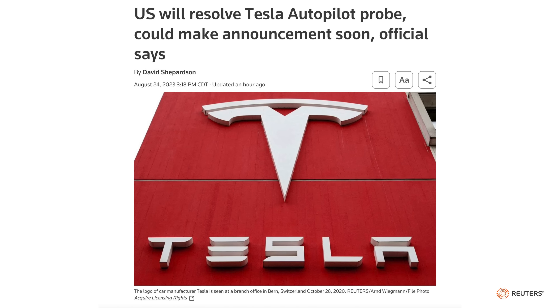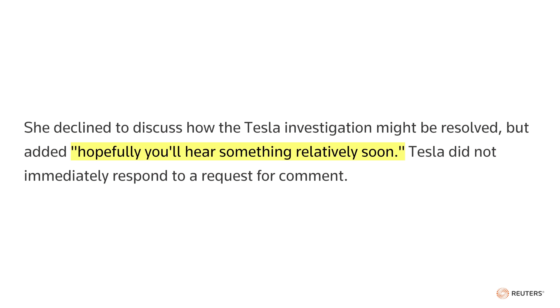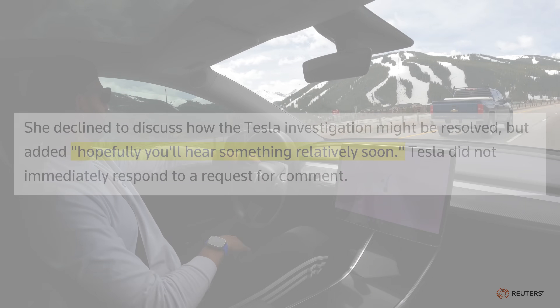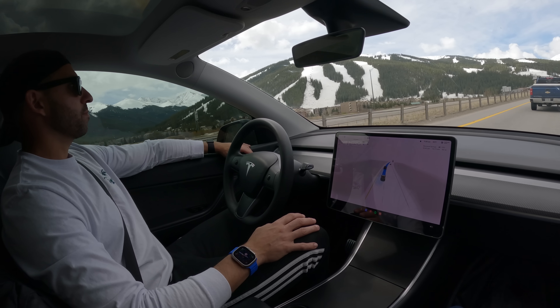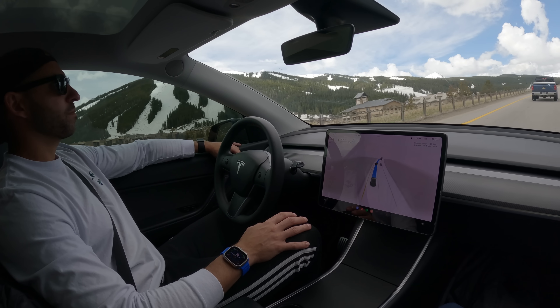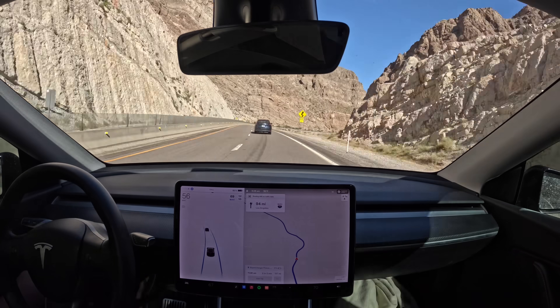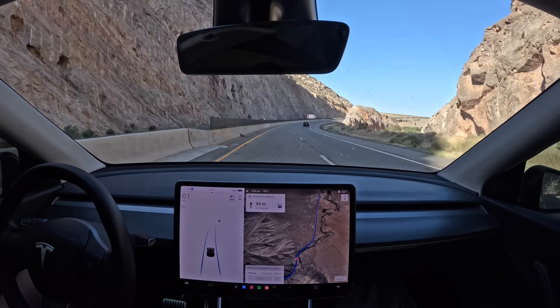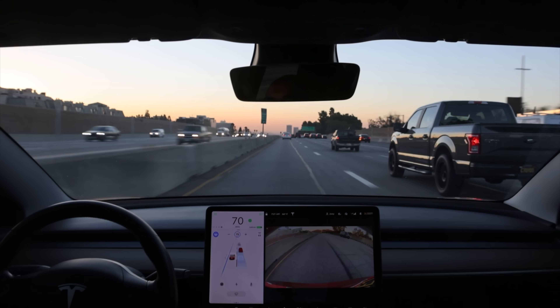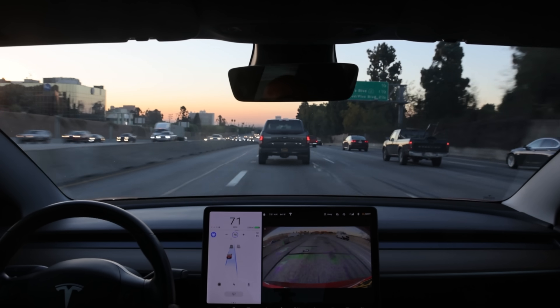We've got a report from Reuters on NHTSA comments regarding their long-running investigation on autopilot. They say they are going to resolve this investigation and could be making an announcement soon, although they declined to discuss how the investigation might be resolved, but said, 'Hopefully you'll hear something relatively soon.' This relates to autopilot safety in general, with a particular focus on driver monitoring, which has evolved for Tesla over the last couple of years, in part through conversations with NHTSA. Hopefully this resolution is nothing too crazy or unexpected. It'll be nice to have the official investigation closed, though obviously NHTSA will always continue to monitor Tesla's progress, as they should.